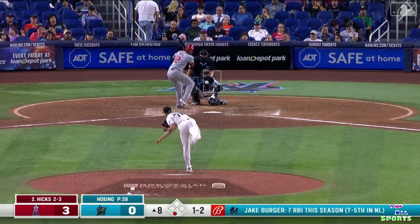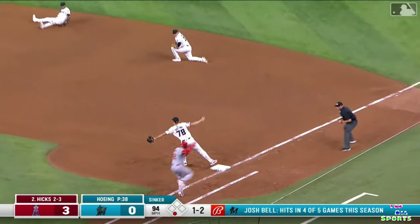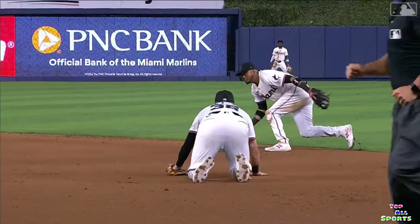Pitchers and catchers — but everybody was tardy on the heater. Off the glove of Berger, arises there and he finds Hoeing. Nice play. 3-4-1 on the put out.